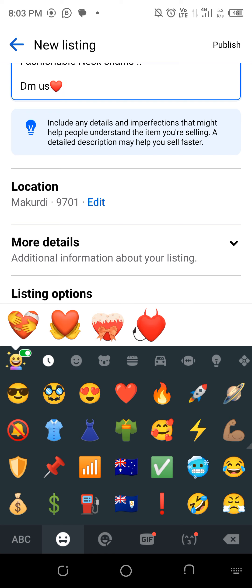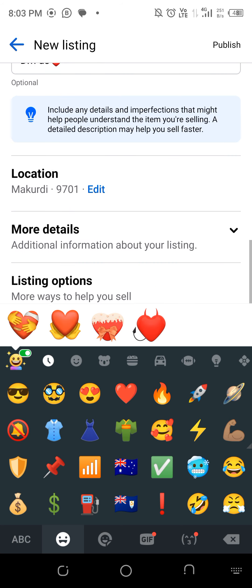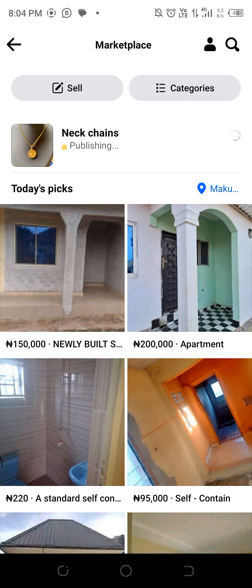Once your location is on, Facebook will detect where you are. From here, you publish — hit Publish — and it'll be going up.